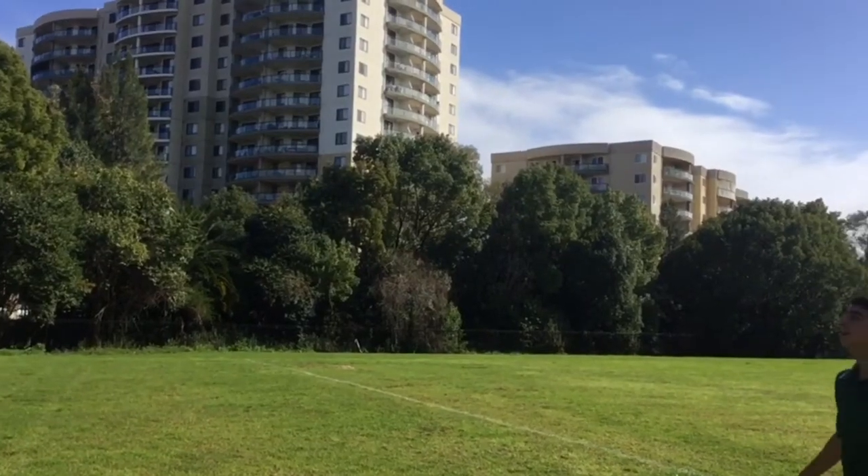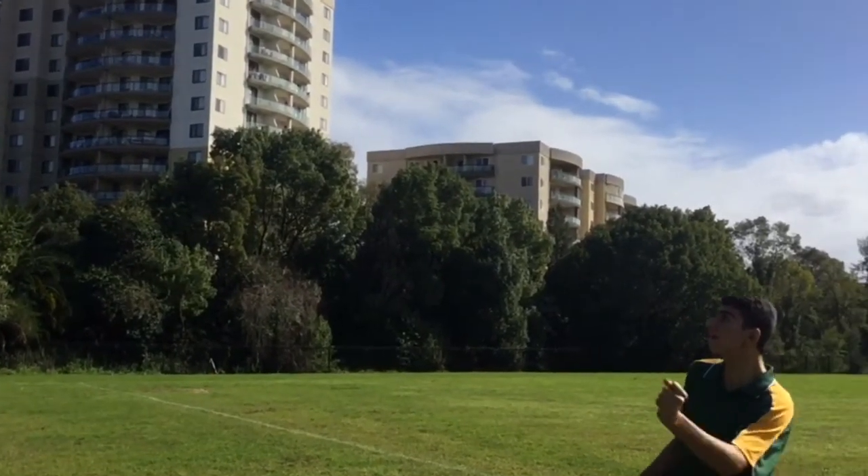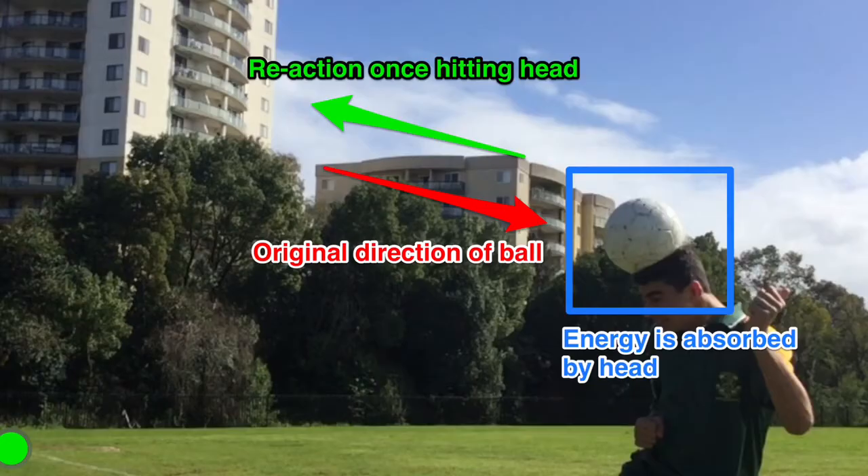Another example is when you head the ball. When you move towards the ball, this is the action. The reaction is the ball travelling away once it hits the head, but also your head ricocheting back.